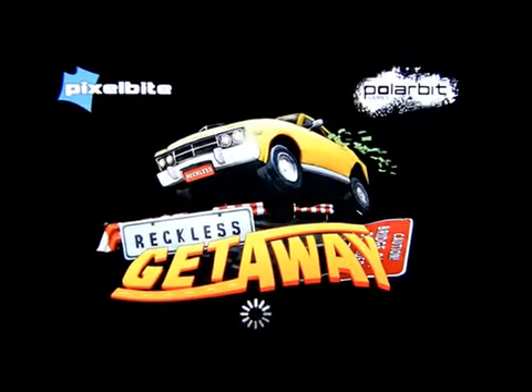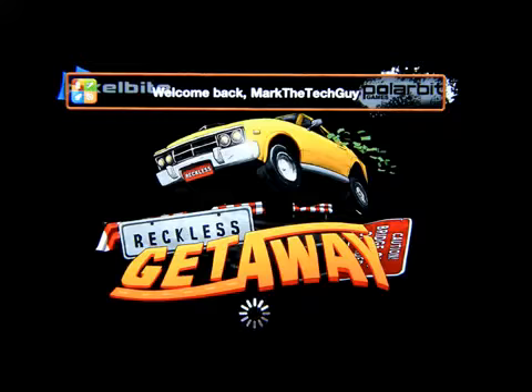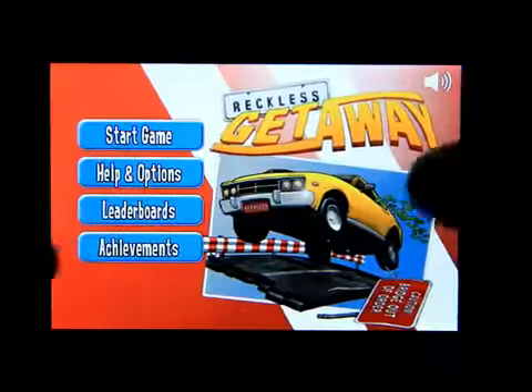Hello everybody, welcome to my channel. This is Mark the Tech Guy, bringing you another app review. The app we'll be reviewing is called Reckless Getaway, and it's available in the App Store for $2.99.